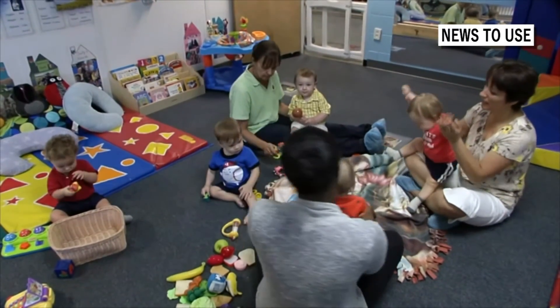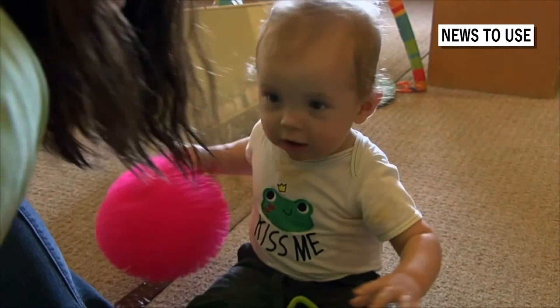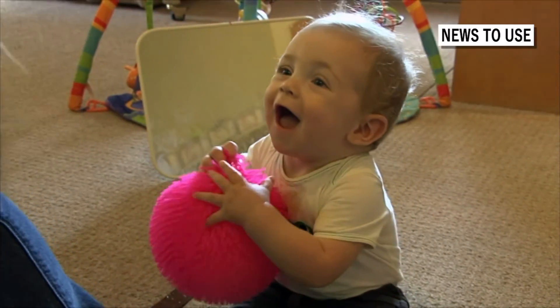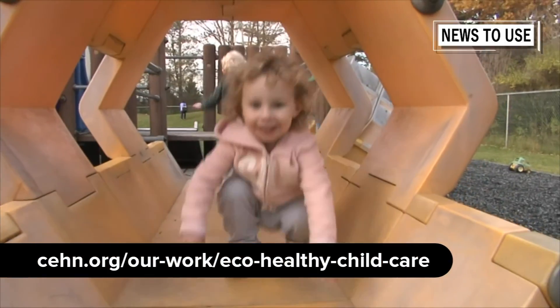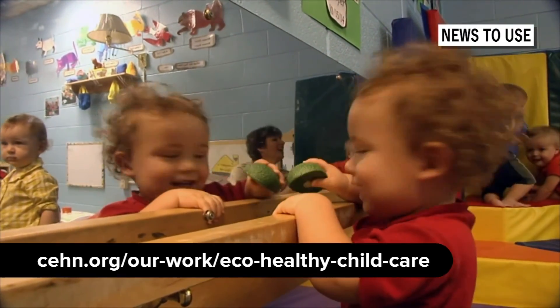EcoHealthy Child Care also offers child care providers training and marketing via its website, newsletters, and social media outlets. They work hard to get providers the credit and support they deserve. Go to their website for more details.